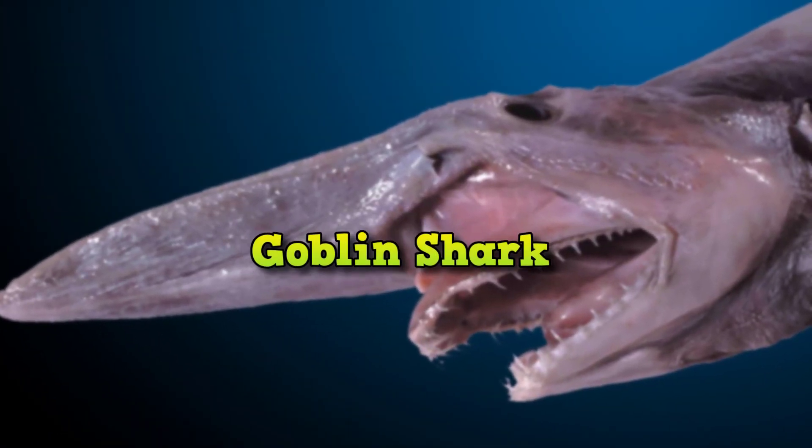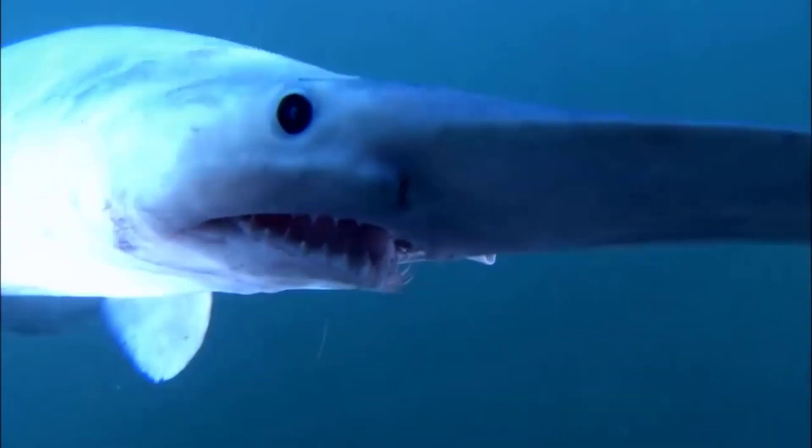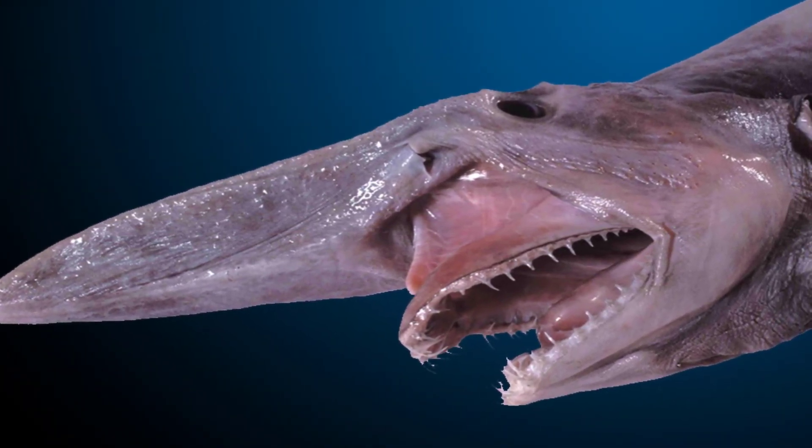Goblin Shark. Long story short, goblin sharks look scary as hell. The super rare creature can grow up to 15 feet in length and has the ability to thrust its whole jaw outward in order to capture prey. Fewer than 50 goblin sharks have been spotted since 1898, so if you're hoping to see one, chances are slim.